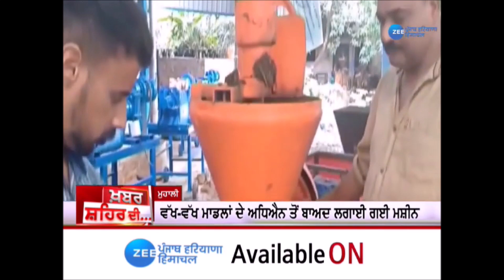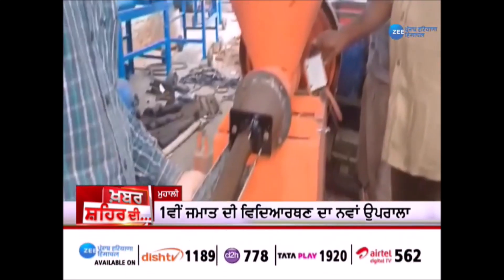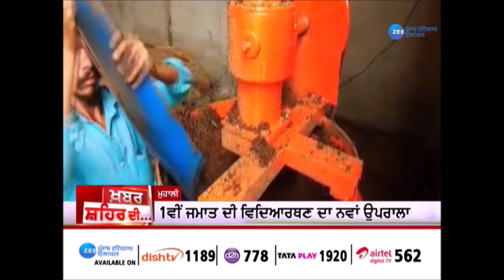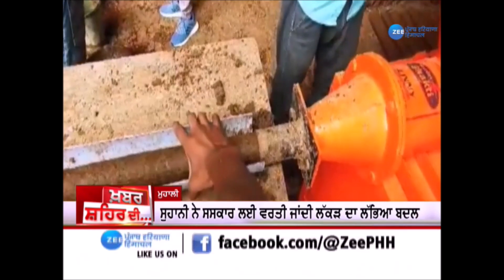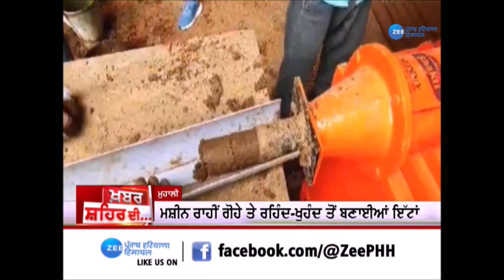We've set up a machine at the Mohali Gaushala, which is producing Ecologs that are being transported to a nearby crematorium. This innovation creates demand for cow dung, and hence value for non-milk-producing cows.